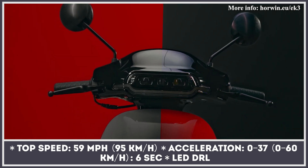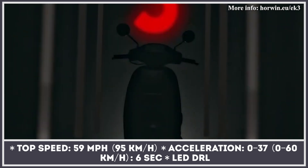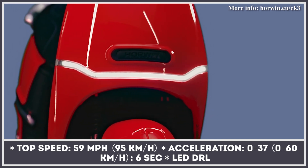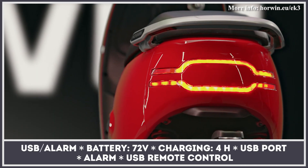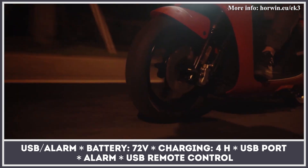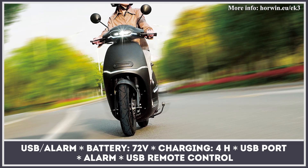The rear-mounted hub motor peaks at 8 horsepower and accelerates the Horwin scooter up to speeds of 59 miles per hour. The rider's safety is ensured by the intelligent combined braking system with discs front and rear, breakdown-proof and wear-resistant vacuum tires, bright LED headlight and DRLs, as well as an automatic anti-theft alarm.